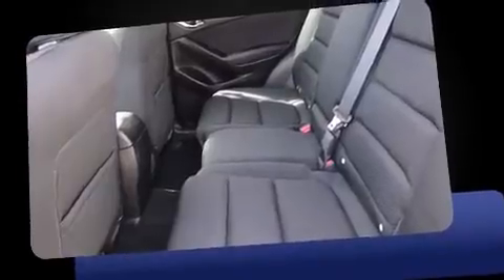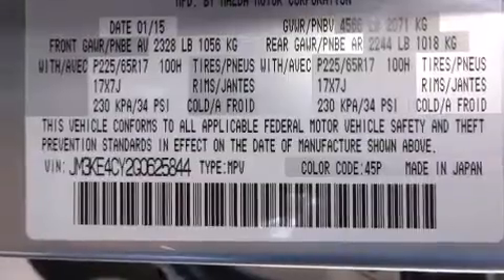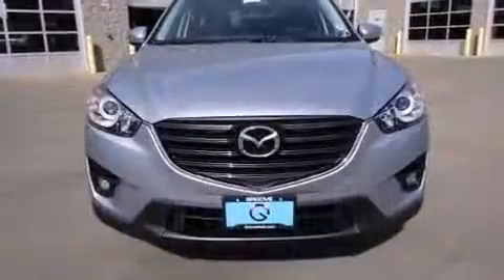Mazda also prioritized safety and security with features such as dual front impact airbags with occupant sensing airbag, head curtain airbags, traction control, brake assist, a panic alarm, and four-wheel disc brakes with ABS.